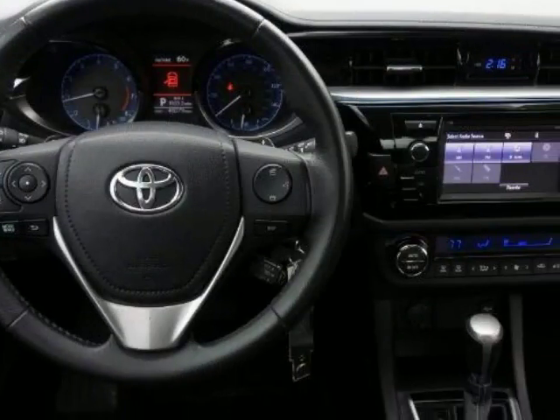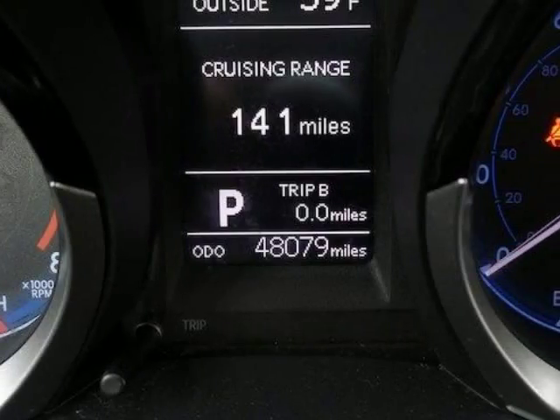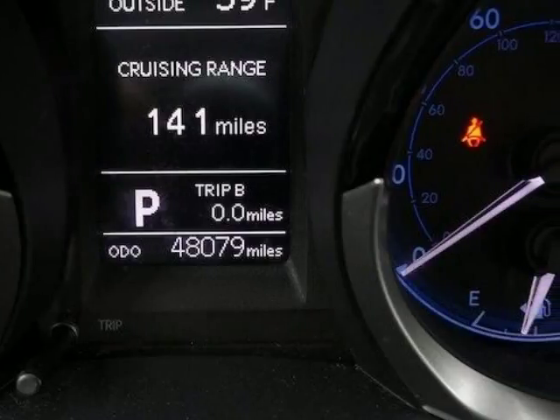Please call us for a walk-around description of the vehicle or to schedule a test drive. We'll be right back.